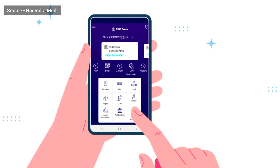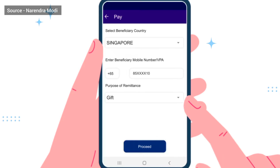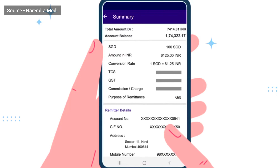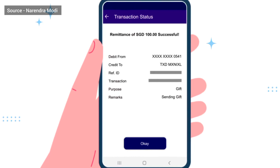Go to Foreign Outward Remittance and agree with the terms. Enter the beneficiary's mobile number or VPA. Upon validation, proceed for transfer. Enter the amount. Check the summary and exchange rates. And confirm with an OTP or UPI PIN based on your application's requirement. And you are done — a success screen will get displayed.